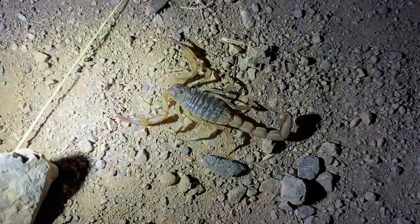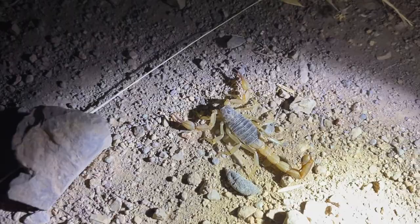Finding this scorpion here was a bit unexpected. This is a California common scorpion, Paruroctonus silvestrii. It's really kind of strange to find them out here because there's fog rolling in every morning and these like it in drier microhabitats.